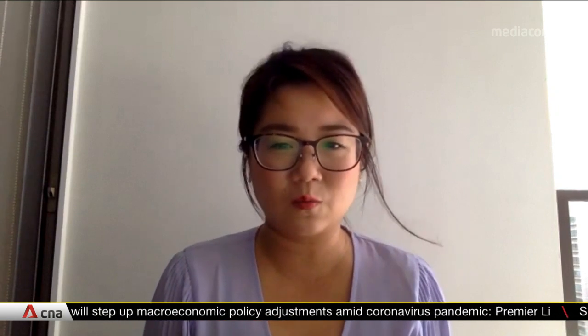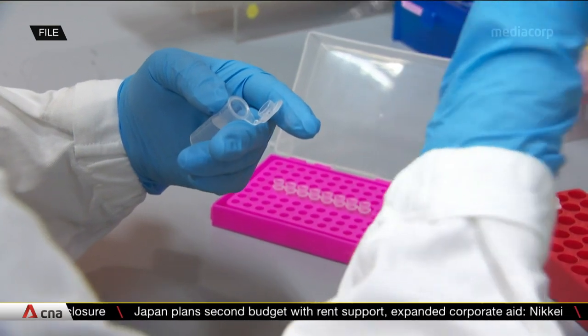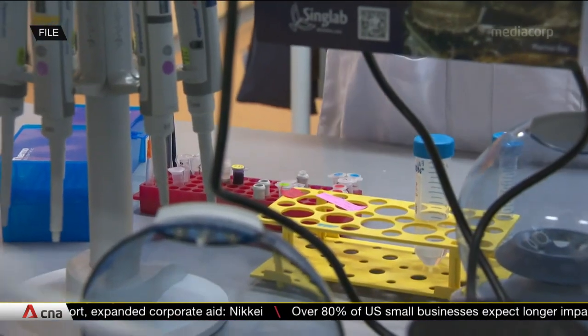Could you explain to us what that is? Currently, the diagnostic tests that are used employ a technique called polymerase chain reaction, or PCR, and it amplifies DNA. The machine measures the rate of this amplification, and once the signal of this amplification goes across a certain threshold, it is deemed to be positive. If it stays below that threshold, it's deemed to be negative.